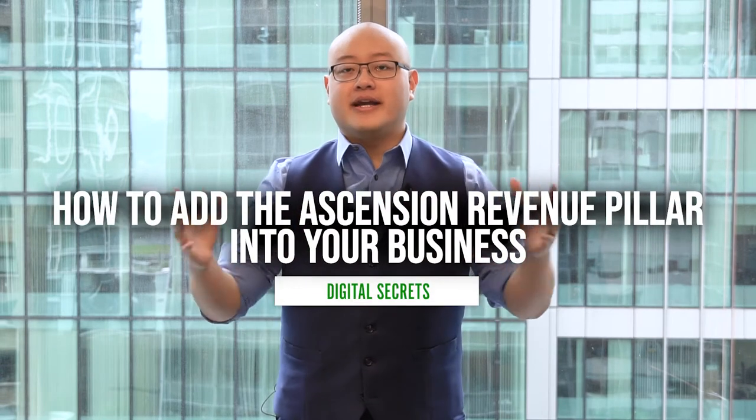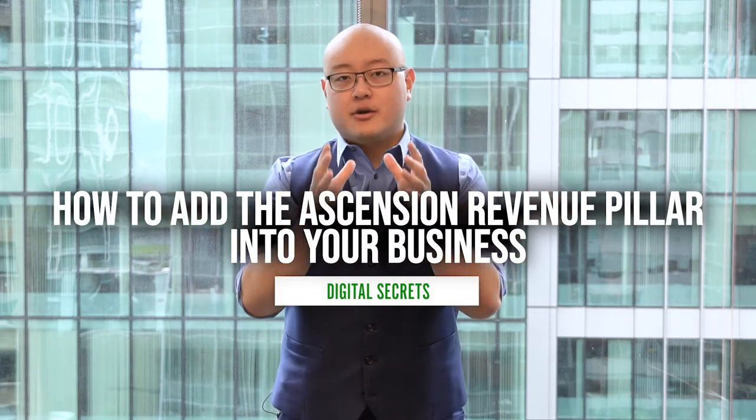How do you increase your revenue without doing any extra work? Today I'm going to share with you the one specific revenue pillar that you must add into your business to give your customers an even better experience, drive even more revenue, and all you have to do is just a few core steps.